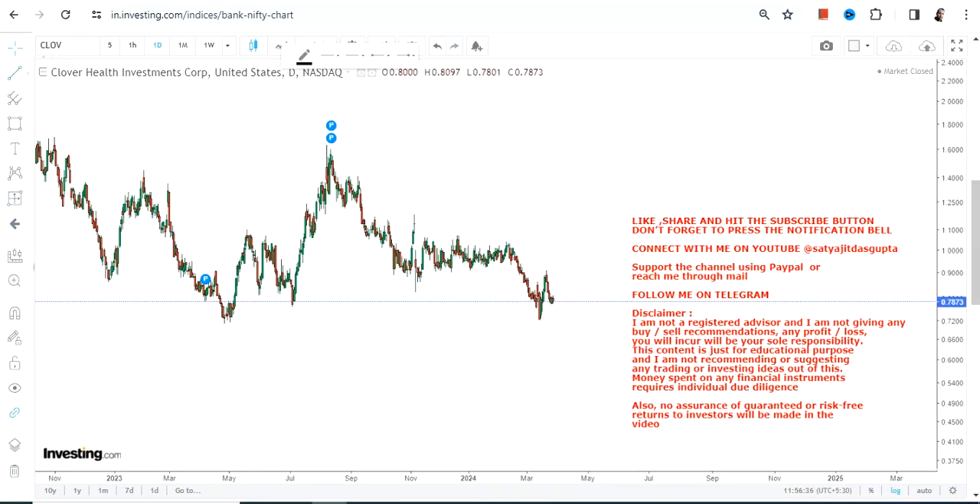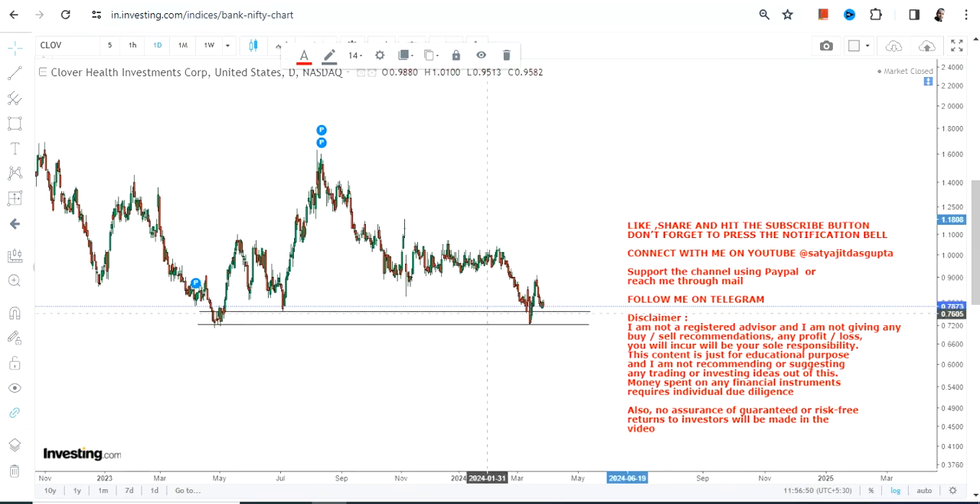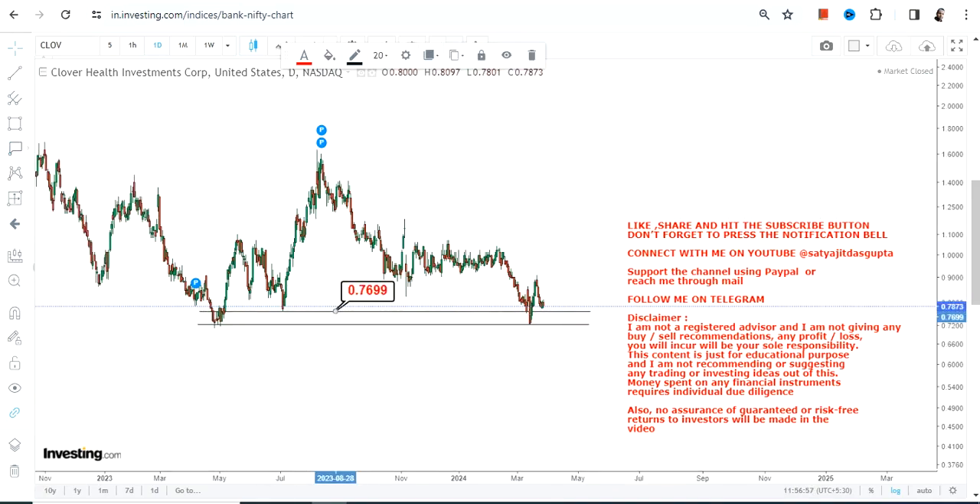Hello friends, welcome to my channel and thanks for watching this video. We're going to discuss CLOV stock. The only good thing about CLOV stock is that it's trading at its support. Generally it should move higher — it has started moving higher, but then the volatility kicks in. So you have to take each and everything into consideration if you are looking at CLOV stock.